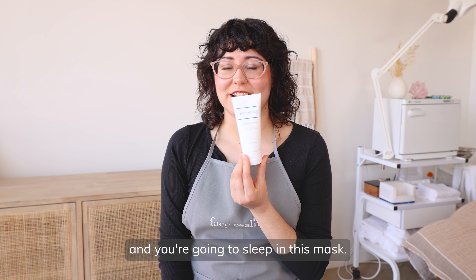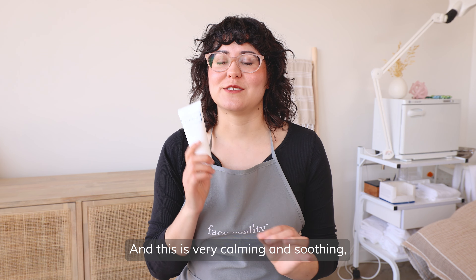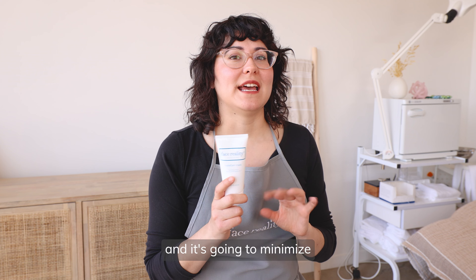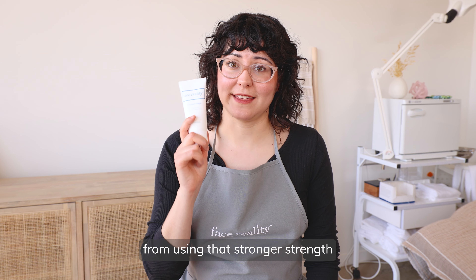Then you're going to follow it with HydroCalm Mask, and you're going to sleep in this mask — just leave it on all night, a nice thick layer. This is very calming and soothing, and it's going to minimize any kind of possible irritation from using that stronger strength acid on your skin.